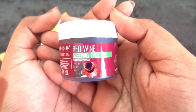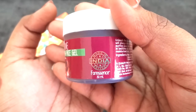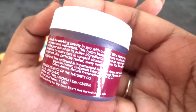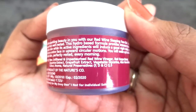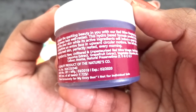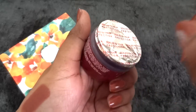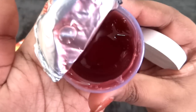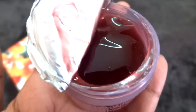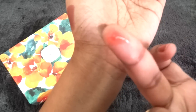Moving to skincare, the first product is this Red Wine Sleeping Face Gel — a night repair formula by one of my favorite brands, The Nature Score, from the Forest Essence range. It is a 30 ml product. It has really good ingredients like licorice extract and grapefruit extract. The cost of this product is 725 rupees and the expiry is February 2020. It is an exclusive product, comes seal packed, and has a dark red jelly-like texture — a transparent red color that looks really beautiful.